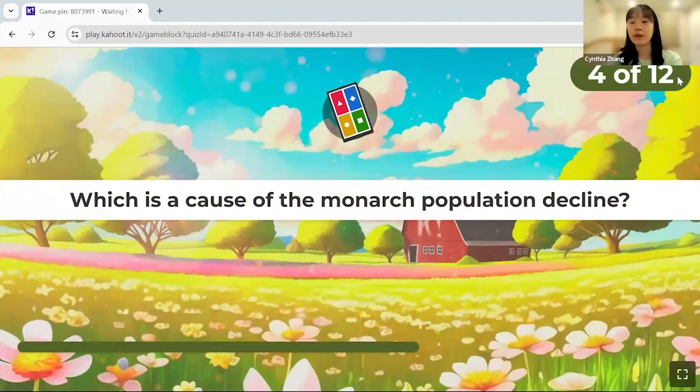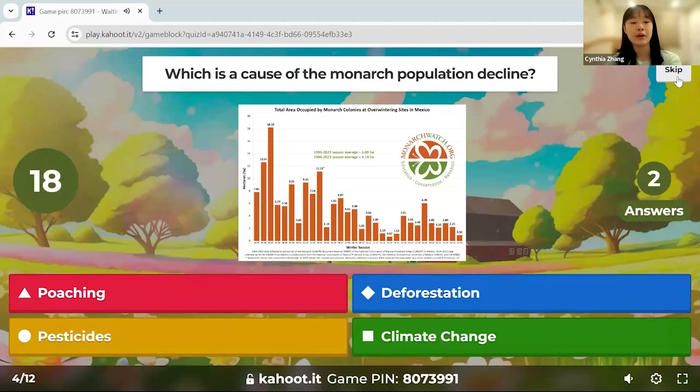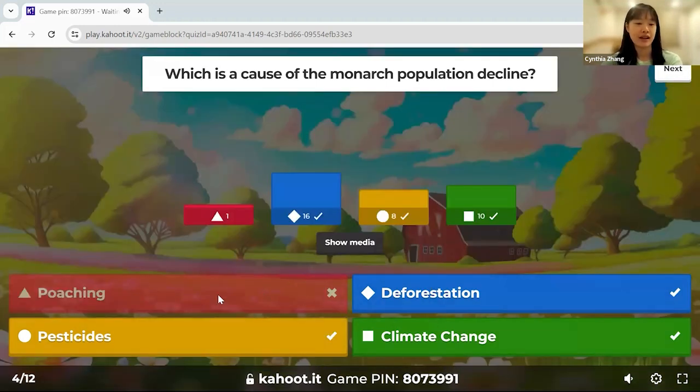Which is a cause of the monarch population decline — poaching, pesticides, deforestation, or climate change? Multiple answers are correct. Everything is correct except poaching — pesticides, deforestation, and climate change are the three main factors in monarch population decline.